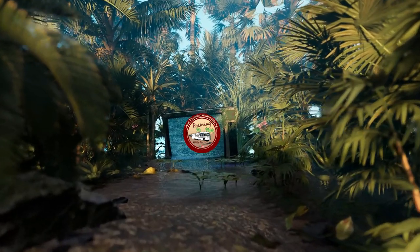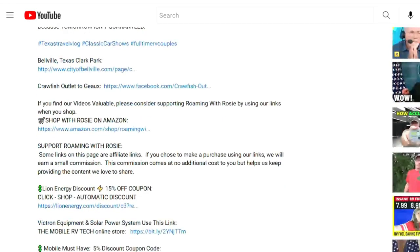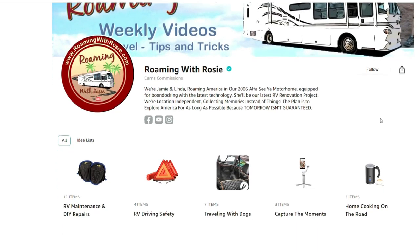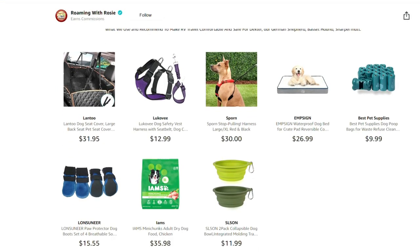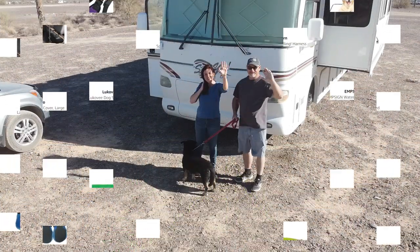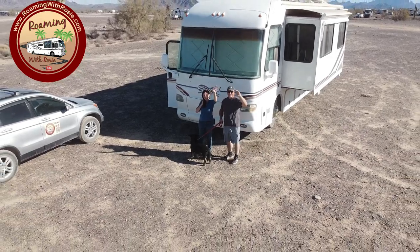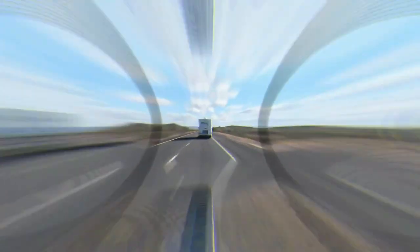We hope you enjoyed Roaming with Rosie today. For more information on the places featured in this episode, check out the links in the video description, as well as products and equipment we use and recommend. We sometimes do receive a small commission when you use our links for purchases, which is a great way, at no additional cost to you, to help offset some of our production costs. Thank you so much for watching and sharing our videos and subscribing to Roaming with Rosie. We'd love to hear from you and encourage your comments and questions. Until next time — see ya! Bye!